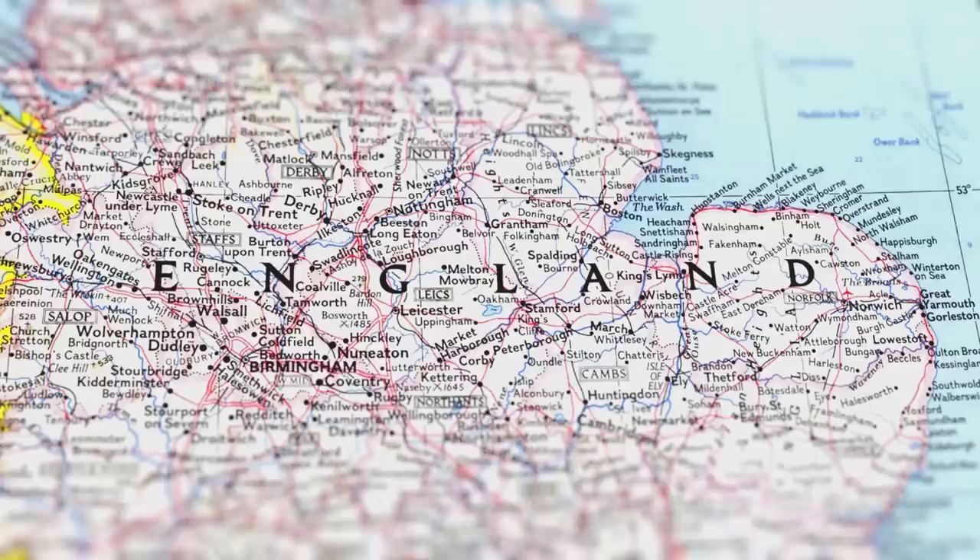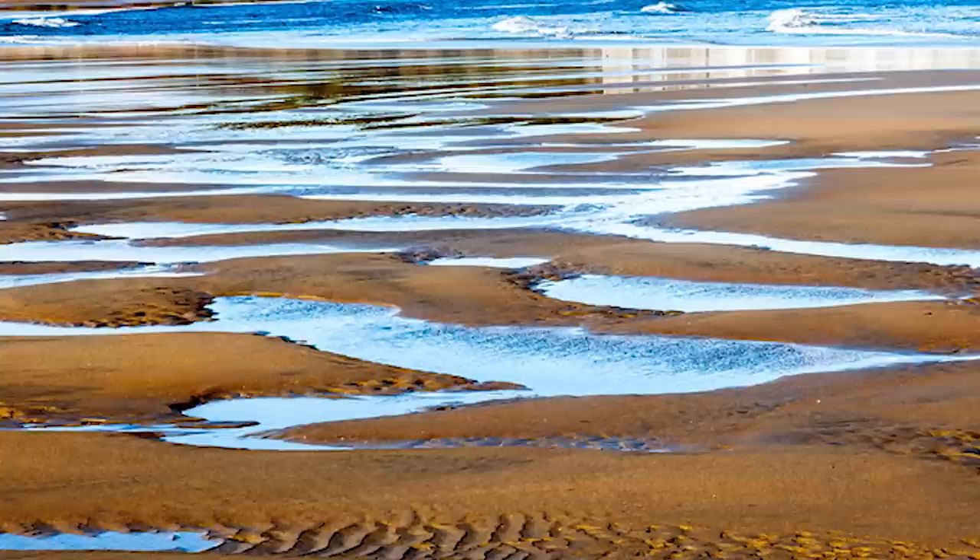Goodwin Sands — one of the most dangerous stretches of sand in Britain — is located six miles off the coast of Deal in East Kent, England. The dunes provide a significant obstacle to navigators since they're situated in the midst of the English Channel, in the narrow straits of Dover, close to one of the world's busiest shipping channels.